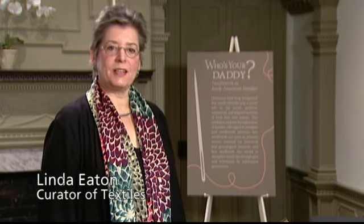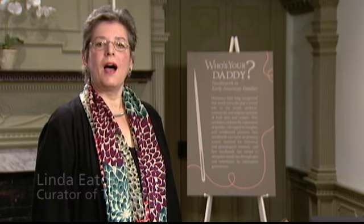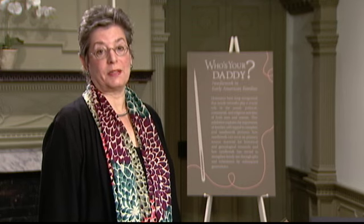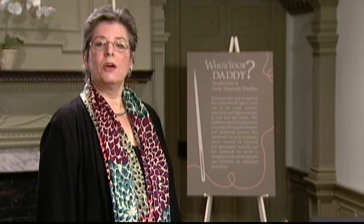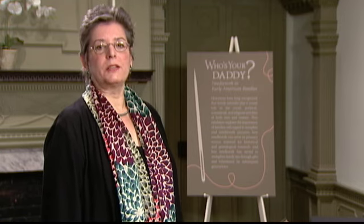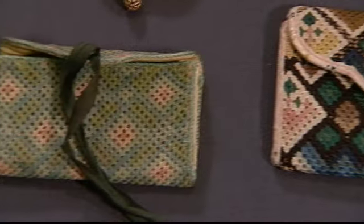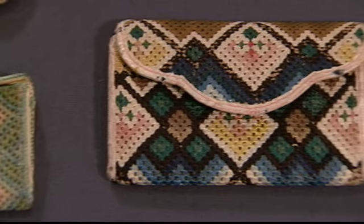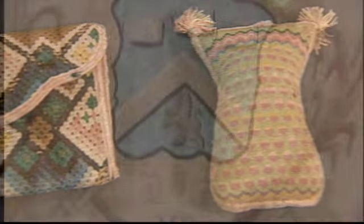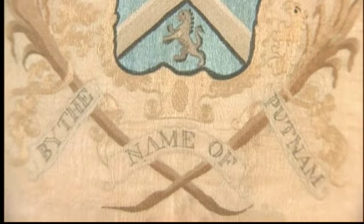Hi, I'm Linda Eaton. I'm the curator of textiles here at Winterthur Museum. I've co-curated an exhibition called Who's Your Daddy? Families in Early American Needlework with two of our graduate students here at Winterthur, Allison Bookbinder and Samantha Dorsey. I've pulled a few objects that relate to the use of needlework in learning more about families, and particularly women in early America.